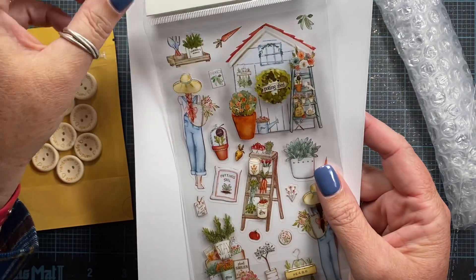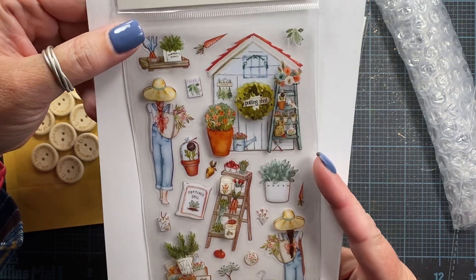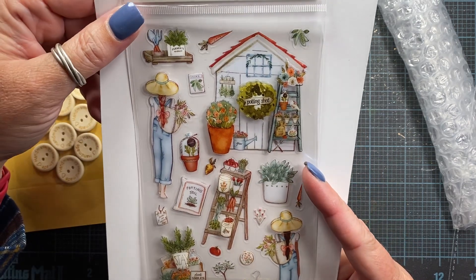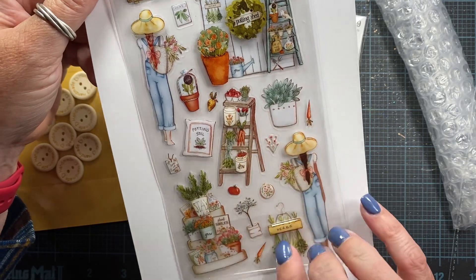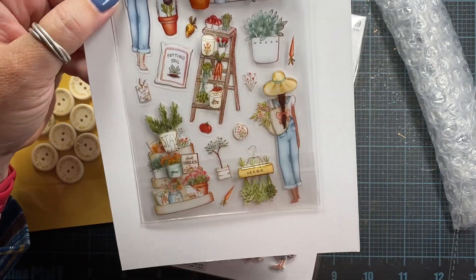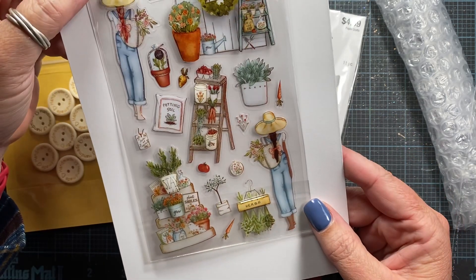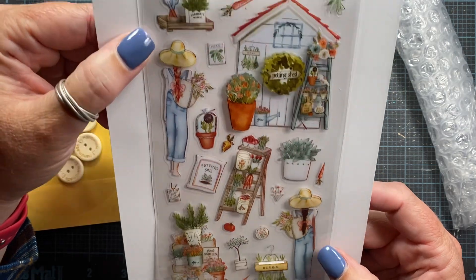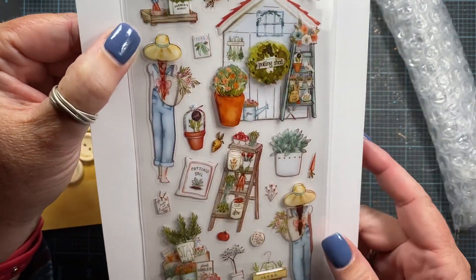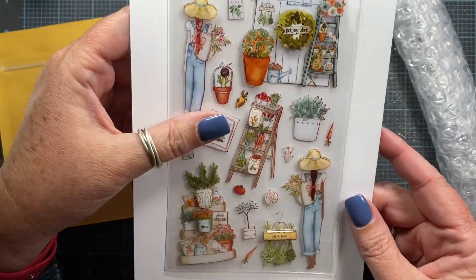Look how cute these are — a garden girl and her potting shed. A little ladder with pots, a ladder with vegetables, a bag of dirt. Oh, stay a while. These are darling, from Recollections. I've never seen these there — how cute is that? I love the little carrot and the peas.